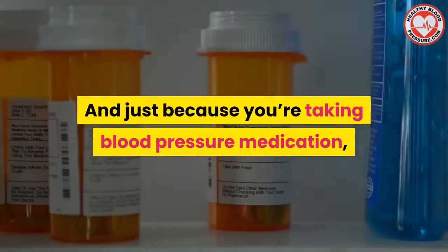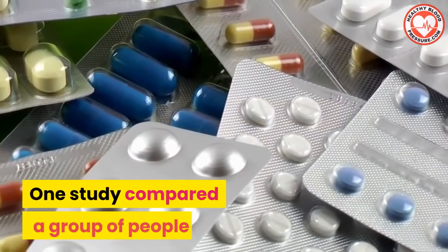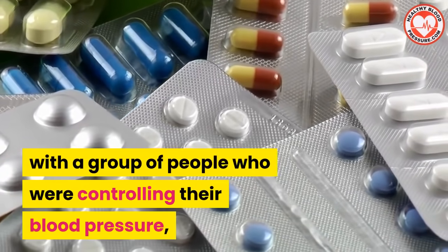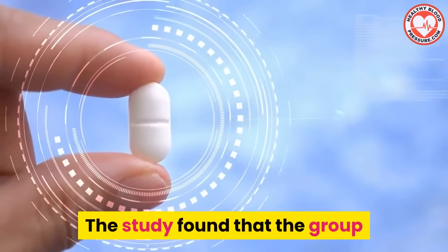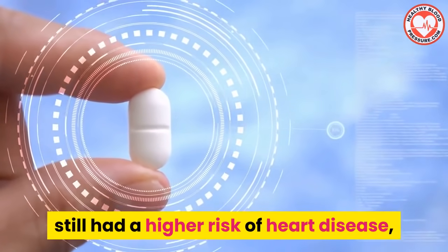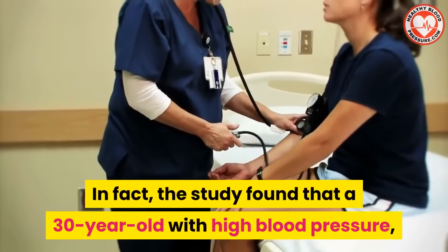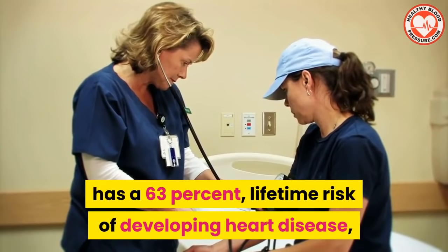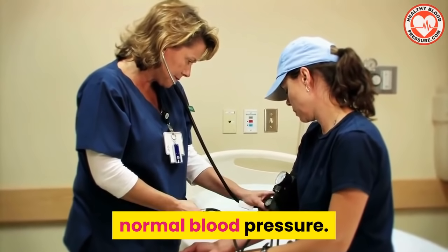And just because you're taking blood pressure medication doesn't necessarily mean that you're out of the woods. One study compared a group of people with no history of high blood pressure with a group of people who were controlling their blood pressure with medications. The study found that the group controlling with medications still had a higher risk of heart disease than those with no history of high blood pressure. In fact, the study found that a 30-year-old with high blood pressure has a 63 percent lifetime risk of developing heart disease, compared with 46 percent for a person with normal blood pressure.